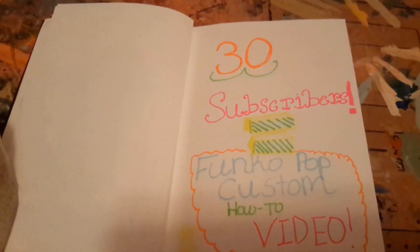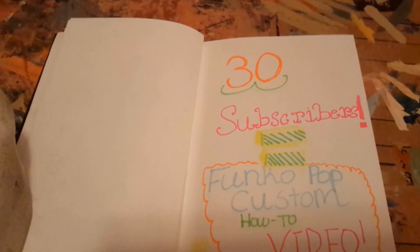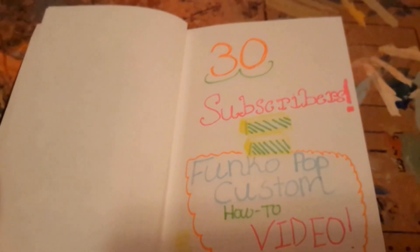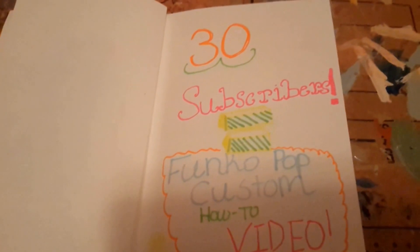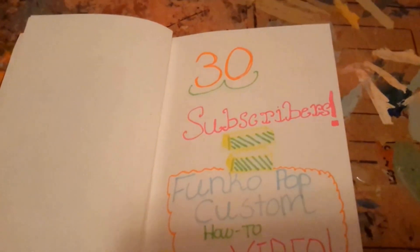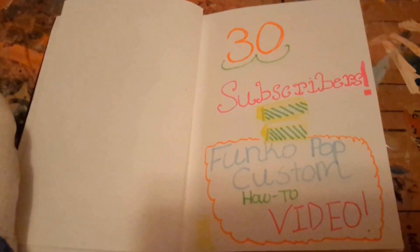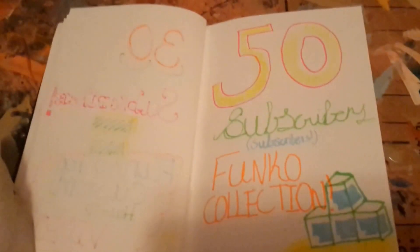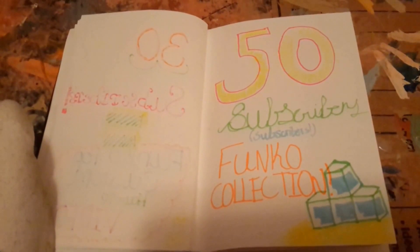Hey, so this is the end of the video. I'm kind of doing some subscriber milestones. Right now I believe I have 15 subscribers as of when this was recorded. If we reach 30 subscribers, I'm gonna do a video on how to do Funko pop customs, because a lot of people ask me how I do it. I'd like to wait until 30 because it'd probably be more special, and during that video I'll be working on a pop — I'm not gonna say which one, it's gonna be a surprise. And if we reach 50 subscribers, I will show my complete Funko collection, and it's a pretty big collection. It's growing every day, so it's gonna be very big when we reach 50.